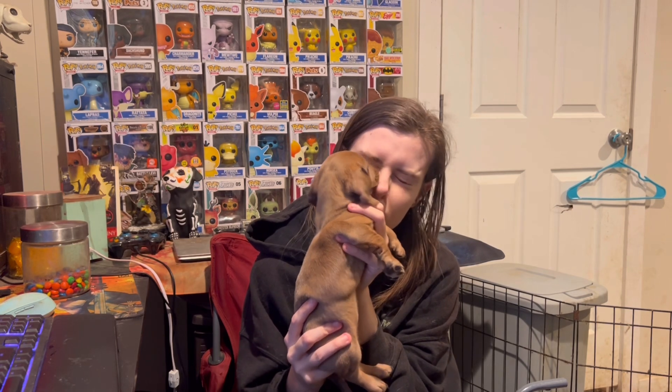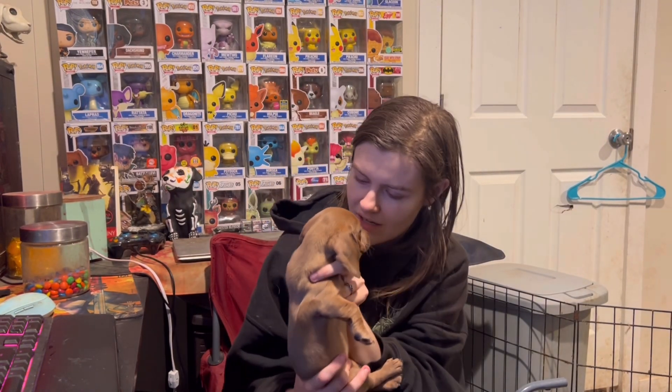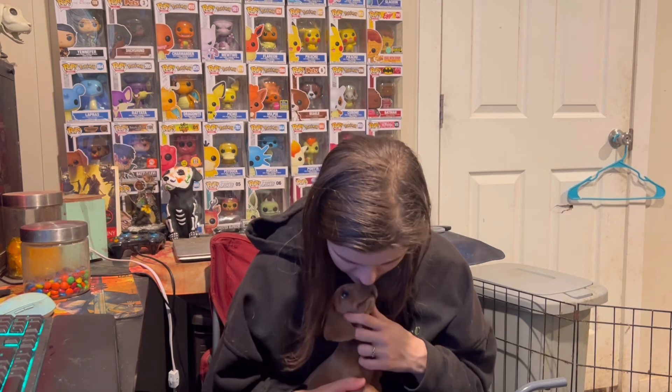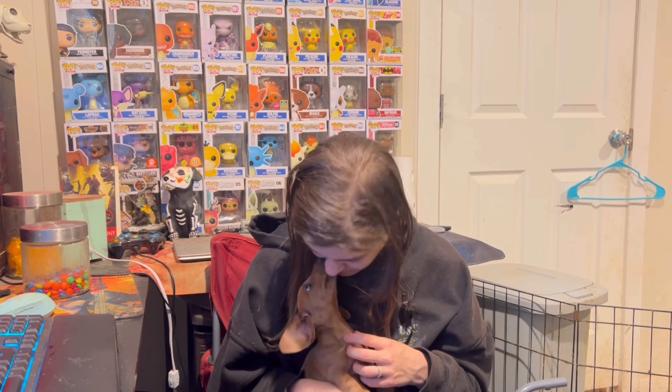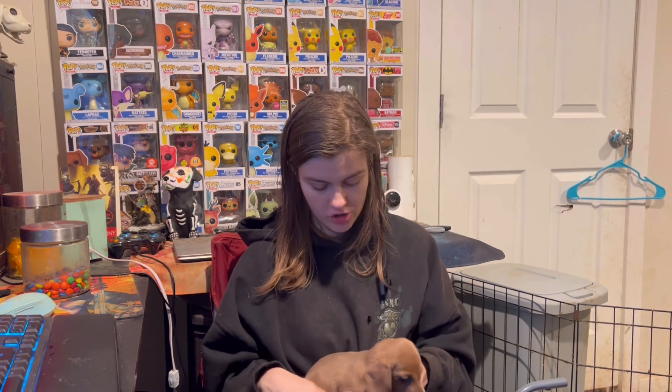She has blue eyes — I'm not sure if you can see them, but she has blue eyes which I think are absolutely adorable. Her eyes aren't like a normal brown or a normal green, which I find absolutely stunning. She's very beautiful.